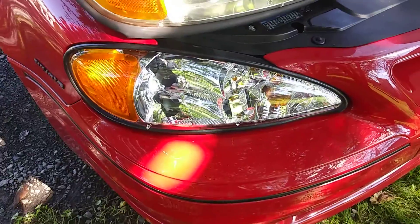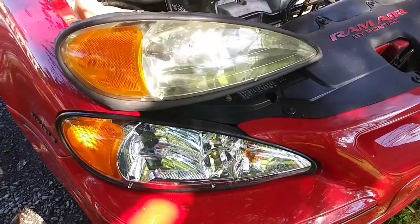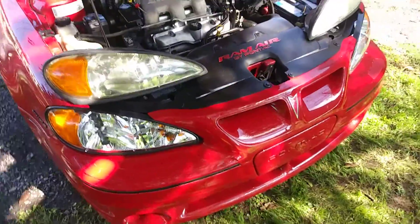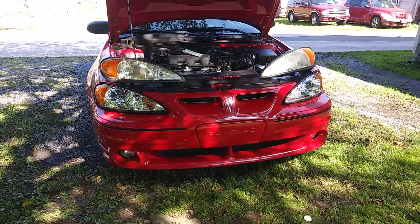The new ones have the protective coating on there for UV rays, so I'm happy. There's a ledge right here. Bye.